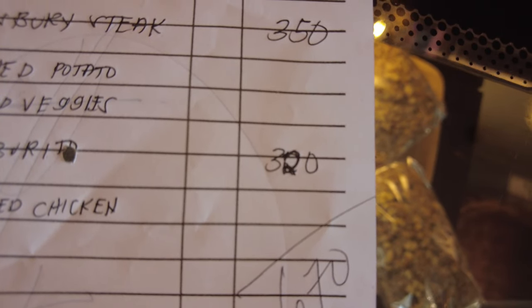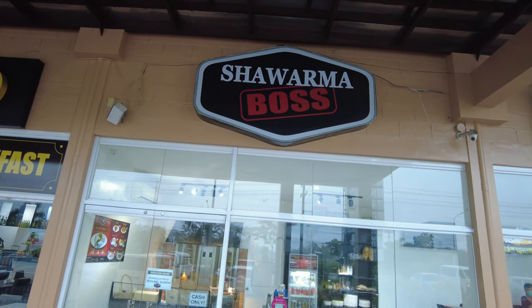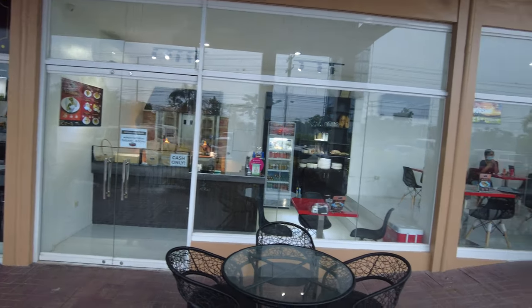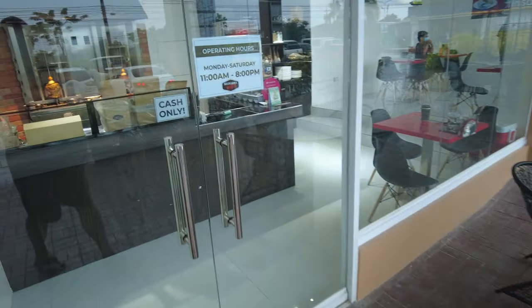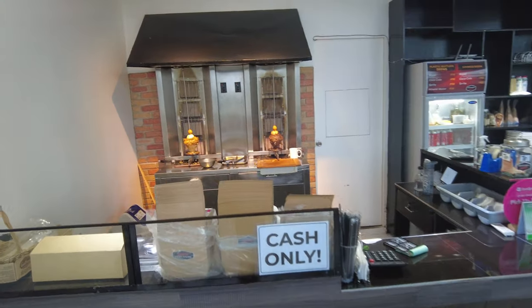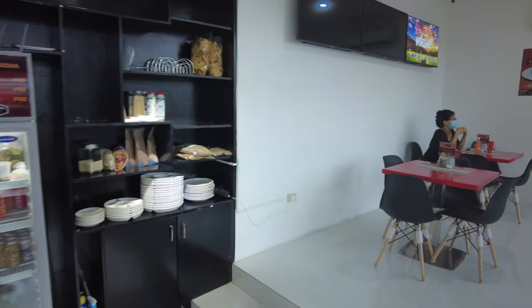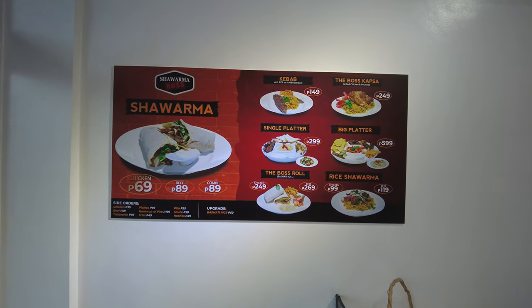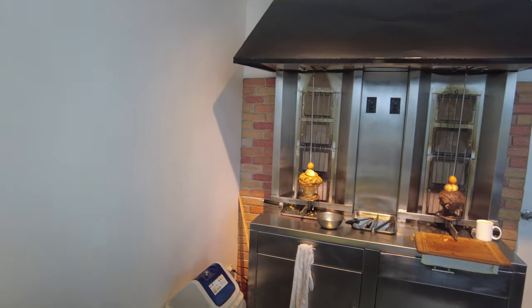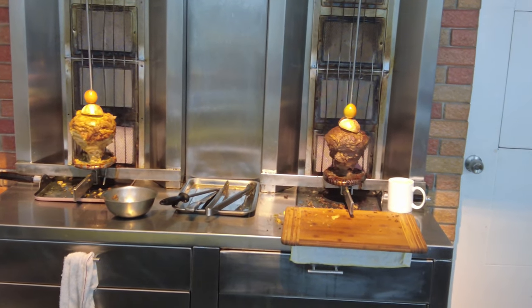Our next dining option is going to be the Shawarma Boss, seen here. It's a small little place — not many options on the menu, but like I mentioned, if you keep it simple it's usually pretty good food. You can see they use the traditional shawarma spit cooking method. On the menu on the wall they have beef and chicken shawarmas along with kebabs and a few side dishes like french fries. Here's another view of the cooking apparatus.